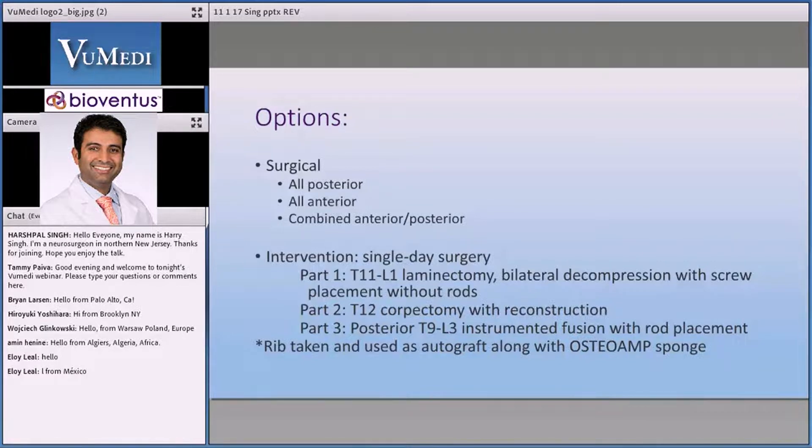Instead of taking the nerve roots, I put this patient over to lateral under nerve monitoring, repeated the signals, took a rib and did a retropleural dissection, performed a corpectomy, put an expandable cage in to restore height and restore some of the alignment, then flipped back over posteriorly and dropped in the rods. That's essentially what we did.